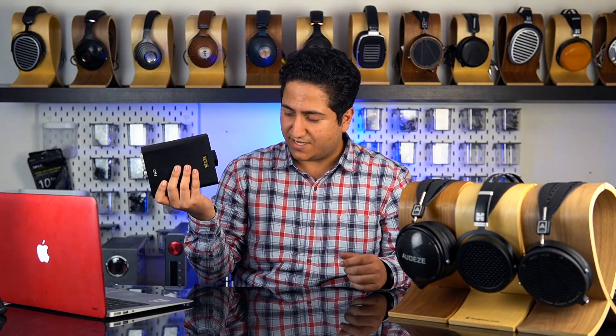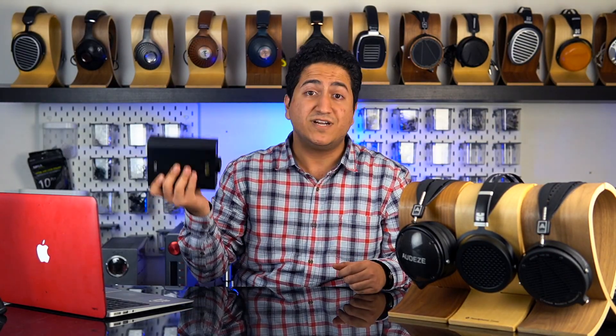FiiO has been in the market since around 2007 and they've been making really high quality products all that time. I personally used to own a FiiO product almost 7-8 years ago and it's still running strong. So today let's talk about this bad boy, the FiiO K7 — it's one of my favorite DAC and amps at the moment, and let's talk about why.